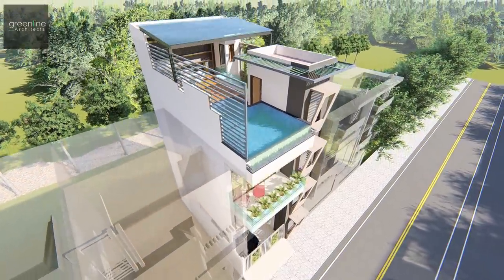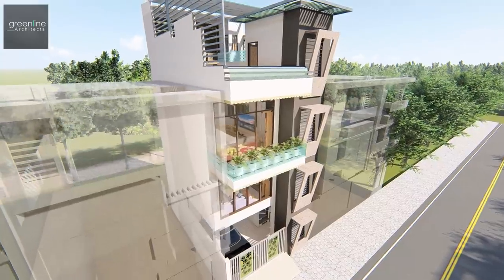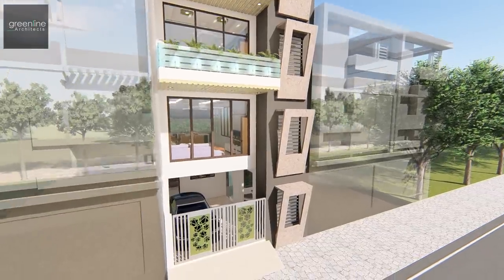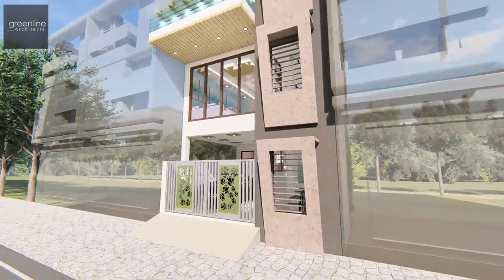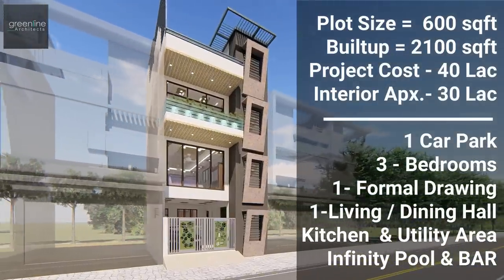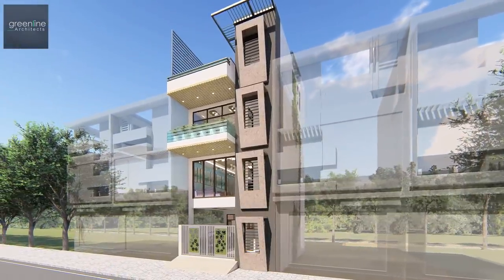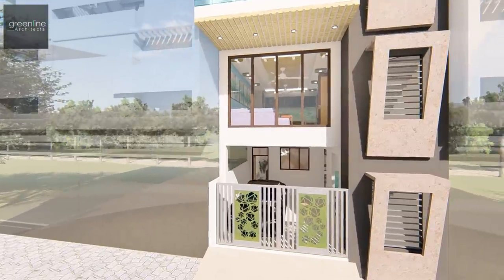Hello and welcome to Greenline Architects' YouTube channel. Today we present a design review of a 600 square feet plot area. This particular plot is very small with a narrow approach road to one side. A modern facade is created with large open windows and a tilted elevational panel with horizontal levers.